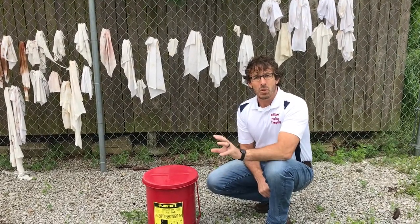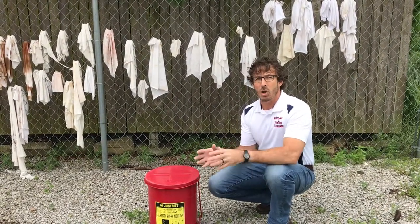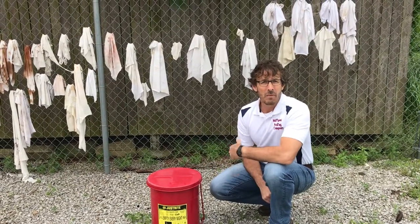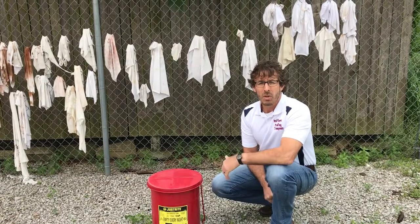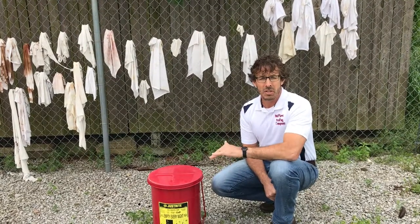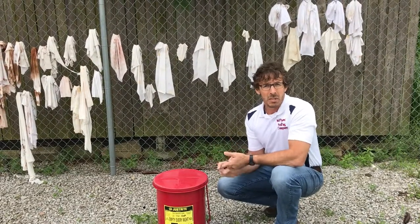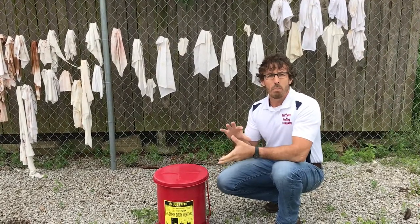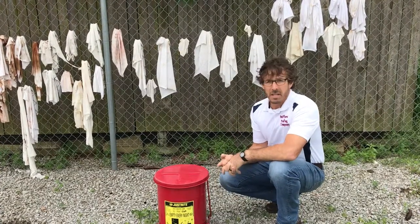you will see folks putting rags in piles, and after two, three, four hours — sometimes longer — they self-combust and start a fire. Many believe that heat is needed. Even though you'll see a lot of fires happen in a closed container or in a dumpster, we've seen fires start even in 40-degree evenings in the dark. It has nothing to do with how hot the day is.